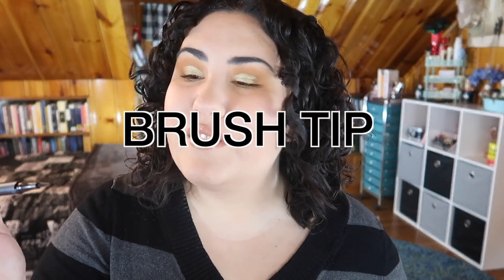Next I have a liquid eyeliner from Milani — this is the Eye Tech Extreme in Blackest Black. This is a felt-tip liner that's super super hard, not flexible at all, so it was not good for making a wing. I couldn't get a good wing out of this. For a nice wing I like a flexible felt-tip liner. This was actually good just for stamping color on my lash line — if that's all you're looking for, it's great, it's affordable, and it's really black. But if you're looking for something that'll give you a nice wing, this isn't it.